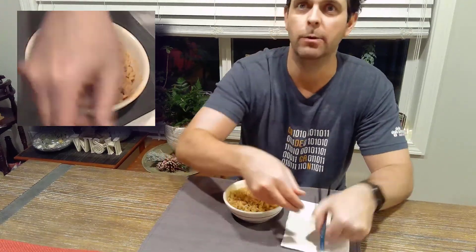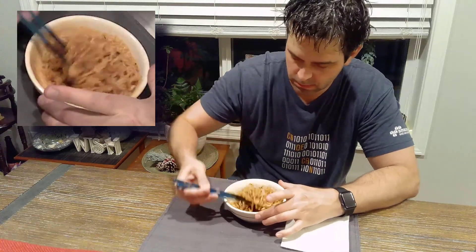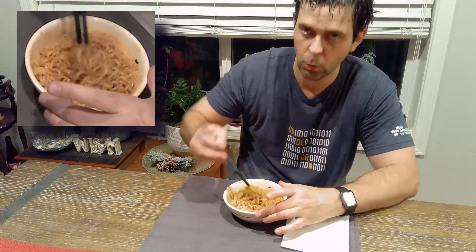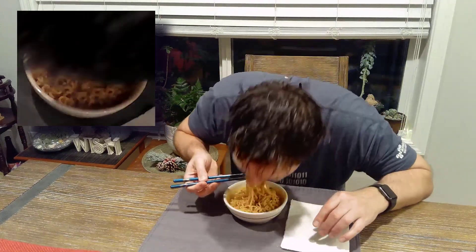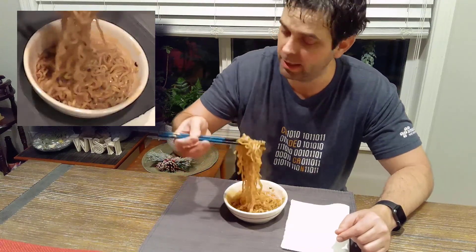It's in the bowl. Here we go. First impression — it's creeping up on me. It's good. It's hot. Let's keep going.